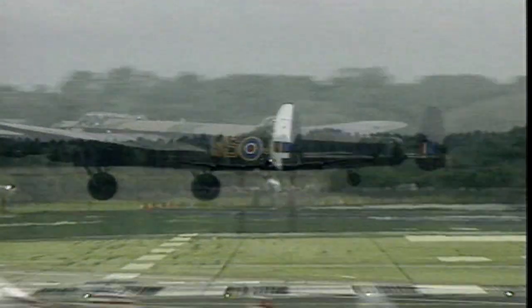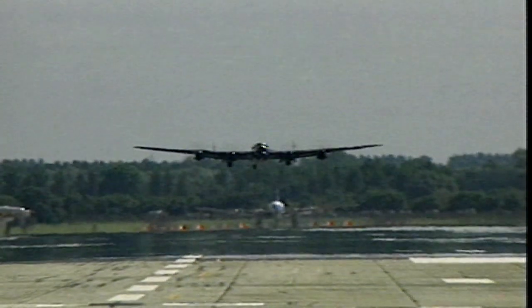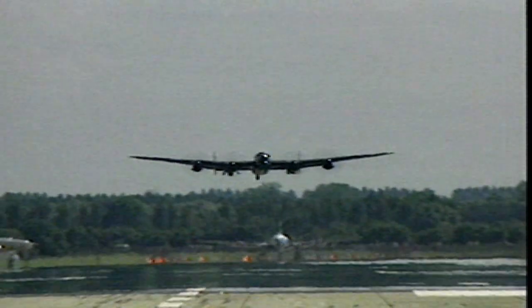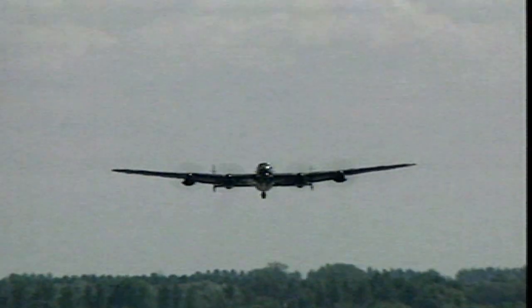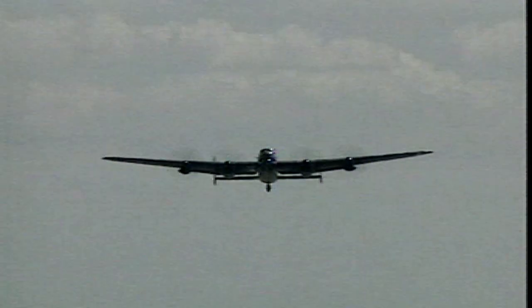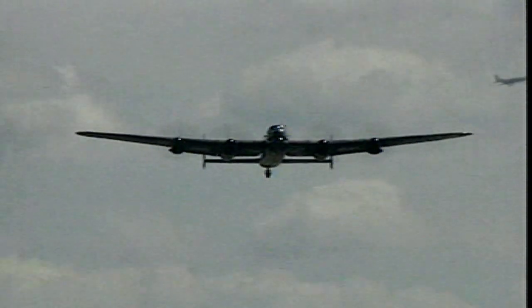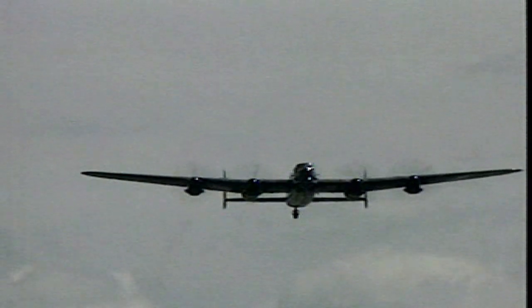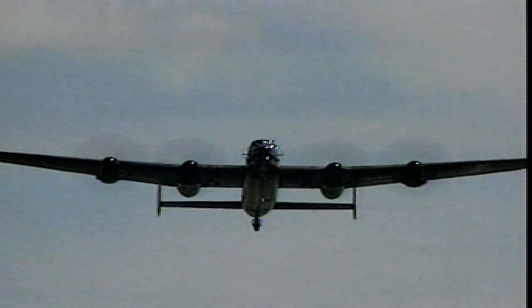The Lancaster became the most successful night bomber of the whole war. It was once described by that grand old man of British aviation, Sir George Edwards, as an aircraft designed by engineers and built by craftsmen and women for heroes to fly. An indication of that heroism is that out of 7,377 Lancasters built, nearly half of them — 3,349 — were lost on operations.